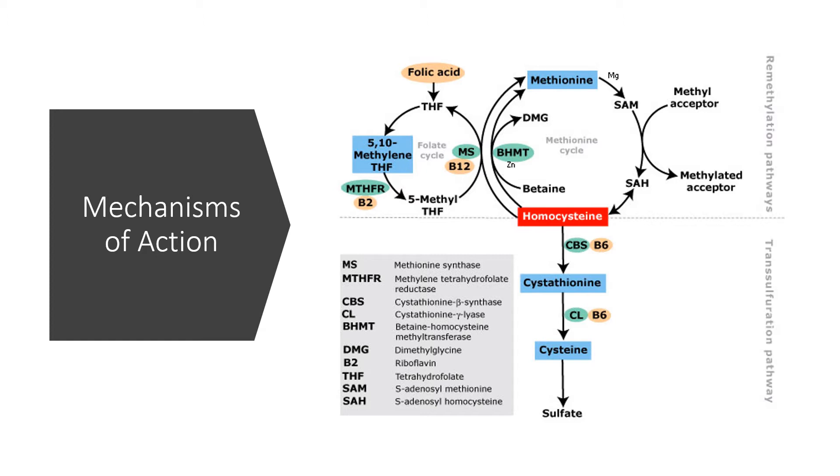Limited evidence suggests that trimethylglycine supplements and dietary intake can lower homocysteine levels, which may potentially protect the heart. Additionally, by donating a methyl group, scientists think that trimethylglycine may help produce SAMe and protect against oxidative stress with its antioxidant effects.